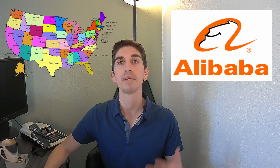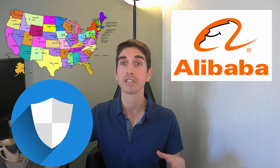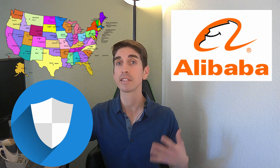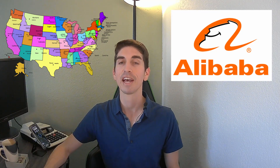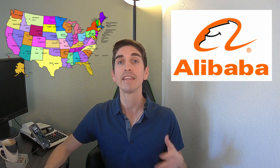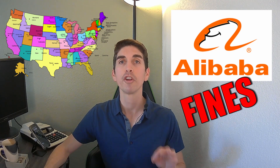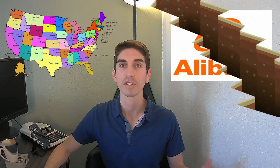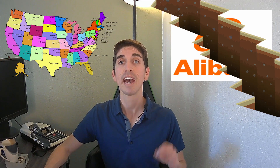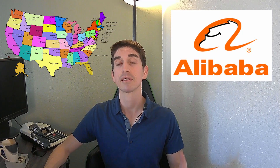The United States government and economy are set up for businesses to thrive and grow. There are also many protections and regulations to prevent our government from overstepping and doing what it wants to companies that operate in the US. Other countries have governments with much more control over the businesses in their country. In the case of Alibaba, we've seen massive fines implemented for no real justifiable reason, and other governments can simply break up a company because they have that power.